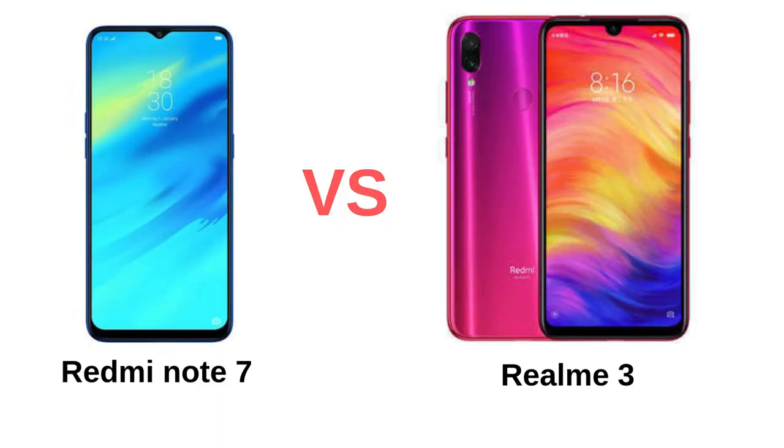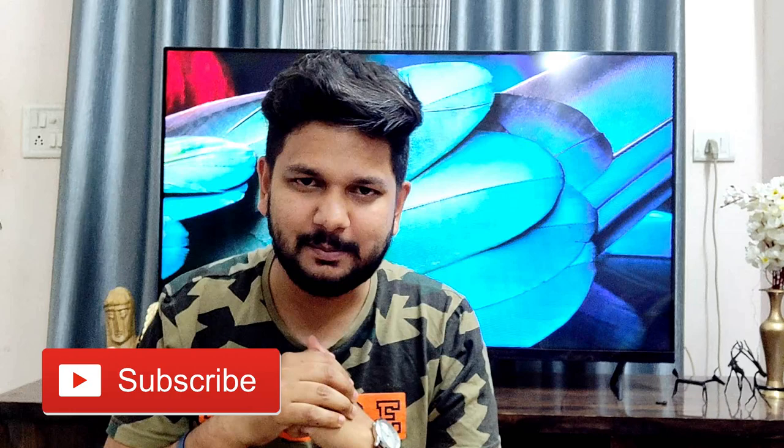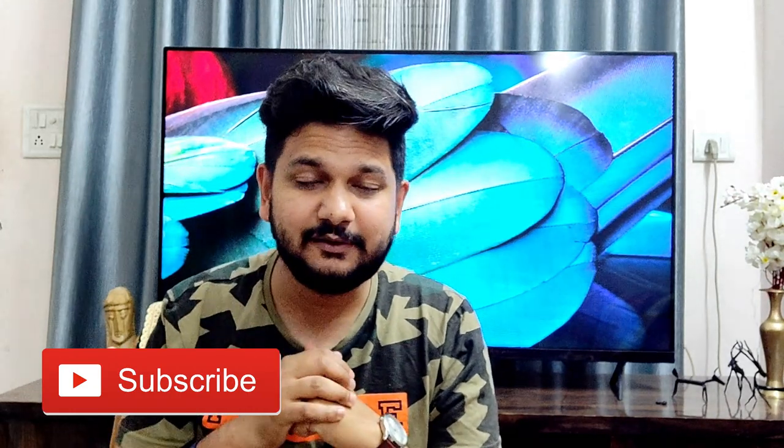In this video, I am going to do a side-by-side comparison between Redmi Note 7 and Realme 3, and I am going to tell you how to buy this phone and why to buy this phone. Watch this video and press the subscribe button below so I can reach you with informative videos. My name is Naman, you are watching TechPlusGadgets.com. Let's get started!